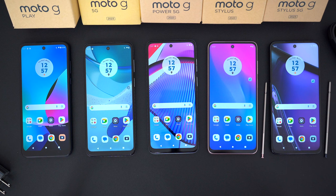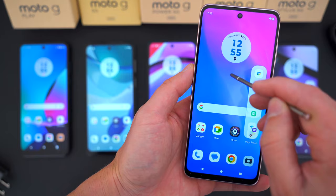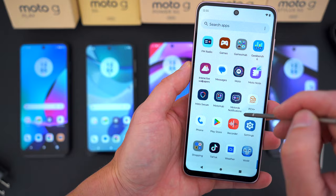The only caveat is that I put the two Moto G Styluses next to each other, even though the regular Moto G Stylus is actually only barely better than the Moto G Play this year. We'll get into that in just a second.